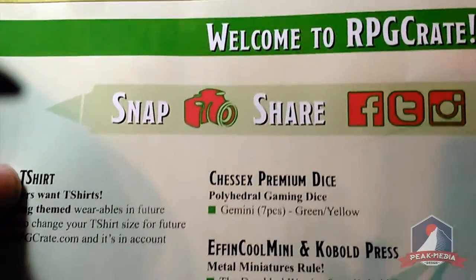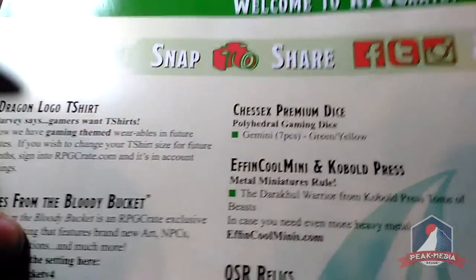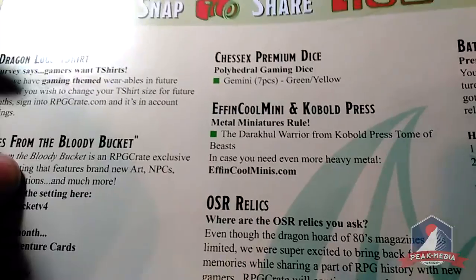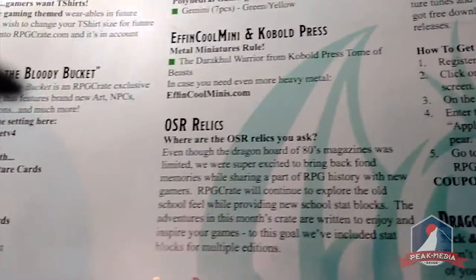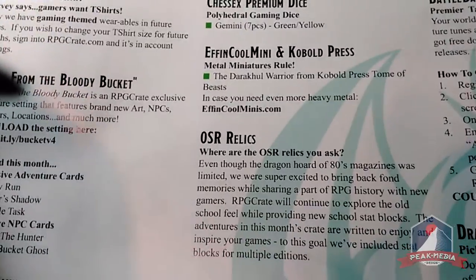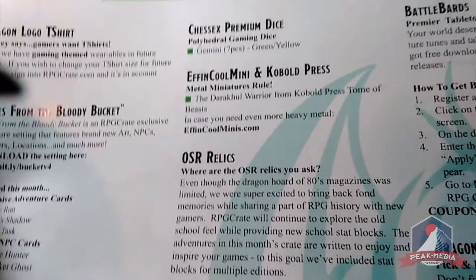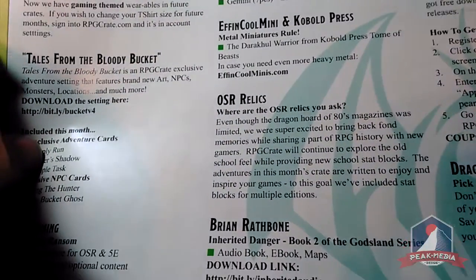Next we're going to look at the Chessex premium dice — green and yellow Gemini ones. There's also an Effing Cool Mini by Kobold Press: the Darakul Warrior, which already looks awesome. The OSR relics tie-in: in the first box they gave away some awesome 80s gaming magazines in limited quantities, and the stat blocks and adventures in this box are basically homages to that era of gaming.